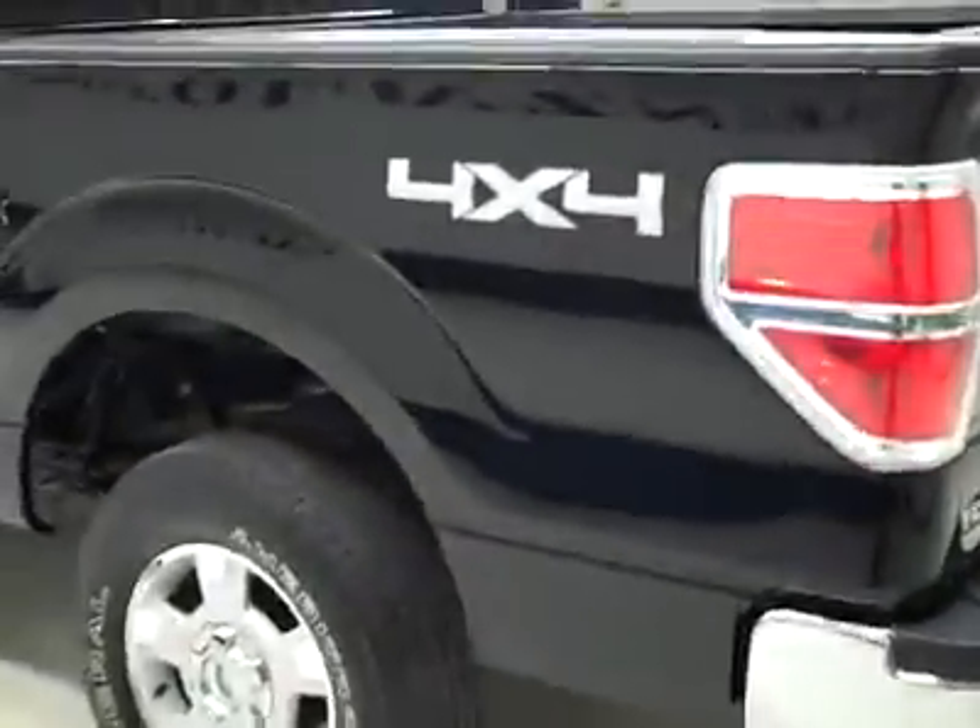Down this side, again, nice, clean, shiny paint. No dents or scratches. Bed's nice and clean, too. Body's in excellent condition.